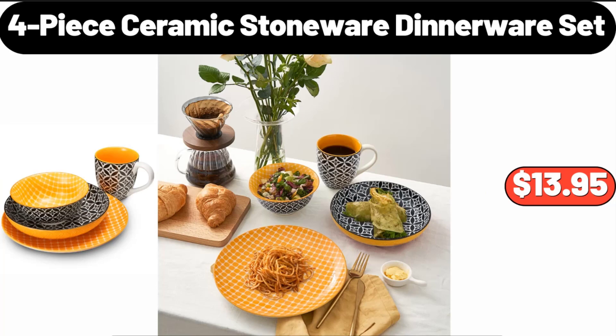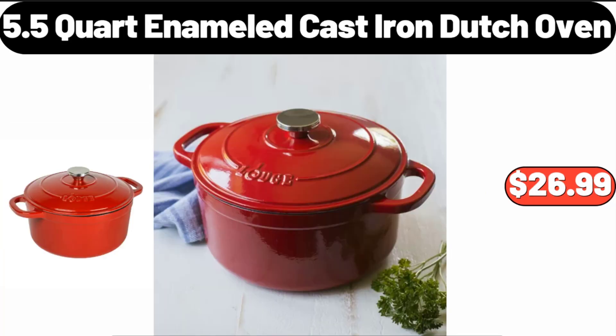Four-Piece Ceramic Stoneware Dinnerware Set, $13.95. 5.5-Quart Enameled Cast Iron Dutch Oven, $26.99.